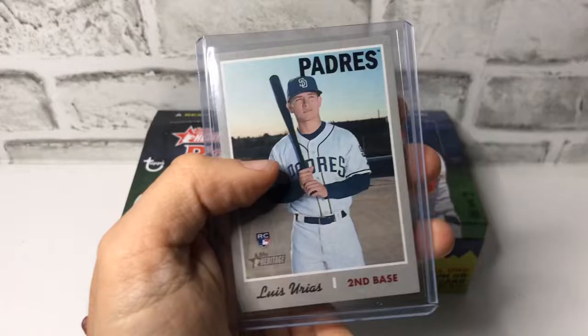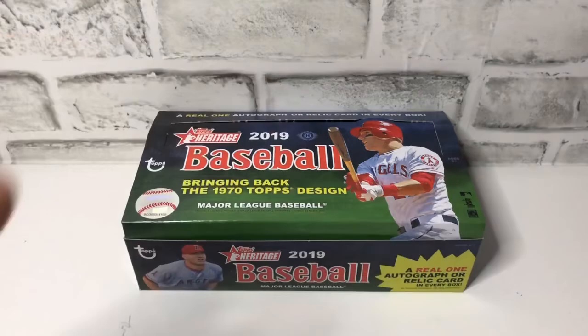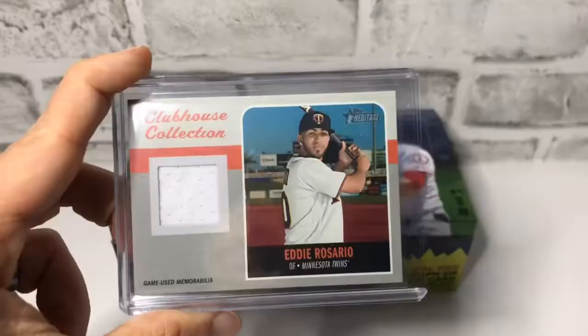We also had this super short print Luis Urias, which is an action shot. We had this Ronald Acuna Jr. short print. We had this on-card Miles McCullis Otto. And Eddie Rosario Relic.